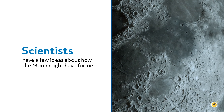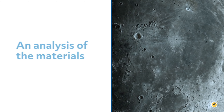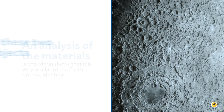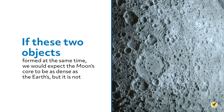Scientists have a few ideas about how the moon might have been formed. Perhaps it formed at the same time as Earth, out of the same material. An analysis of the materials in the moon shows that it is very similar to the Earth, but not identical. If these two objects formed at the same time, we would expect the moon's core to be as dense as the Earth's, but it is not.